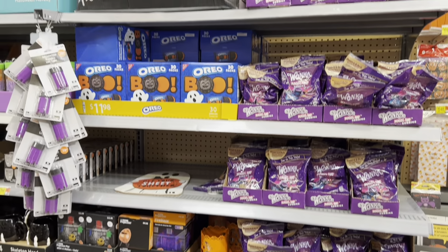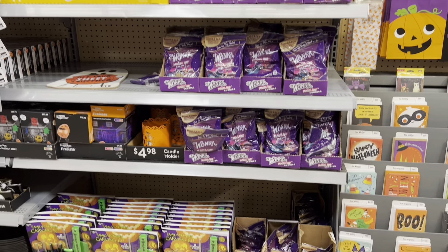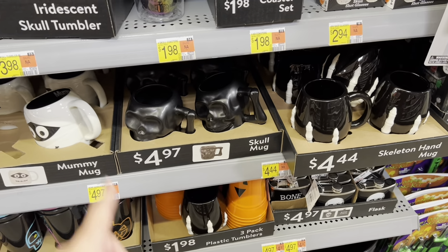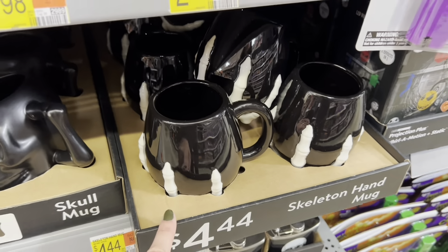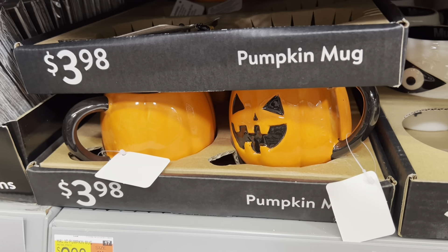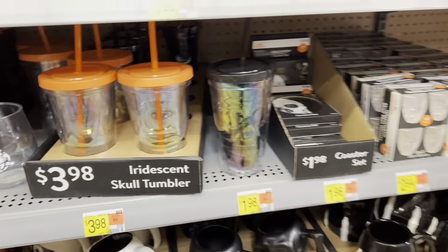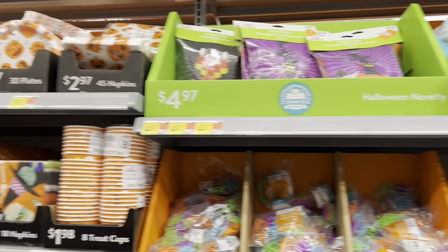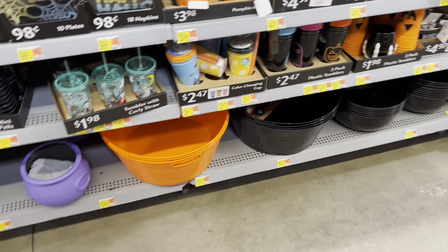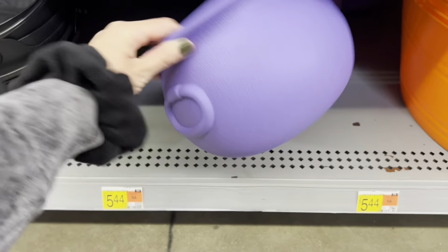Behind us here it really is like a lot of Halloween party supplies — stuff you could pass out to guests or kids. They do have some mugs in here as well: a skull hand mug for $4.44, another skull mug for $5, a cute little mummy mug, a solid pumpkin jack-o-lantern mug, and tumblers that are super cute. And they have a bunch of like party supplies, stuff for treat bags. Huge tubs for drinks. And check this out — a purple plastic cauldron for $6.